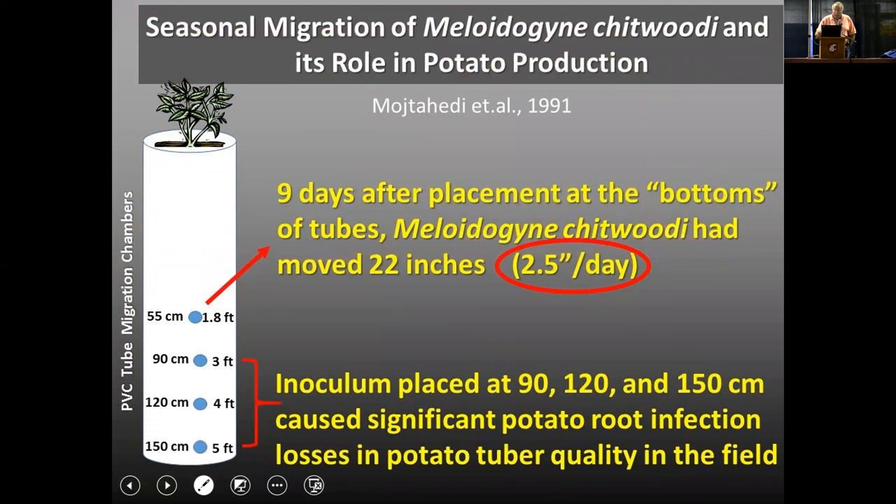I'll use some work generated here in the state of Washington — potato work. In this trial, large PVC tubes were filled with sterilized soil. Potatoes were planted at the top, nematodes were introduced at the bottom, and after 22 days, root-knot nematode — Meloidogyne chitwoodi — was capable of moving upward over the course of a nine-day period. That's two and a half inches a day, which is actually quite rapid. This study also placed nematodes at three, four, and five feet depths, and by the end of the season they could show that the nematodes introduced had colonized the bed and actually caused damage. So the answer to whether nematodes are capable of upward migration is absolutely yes.